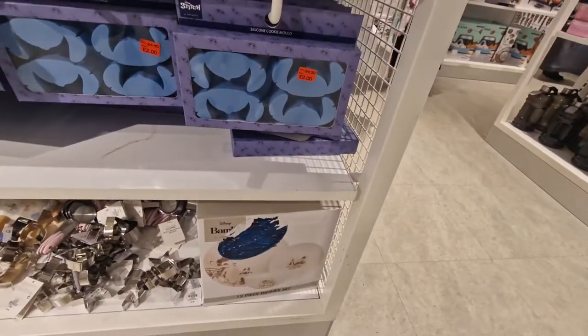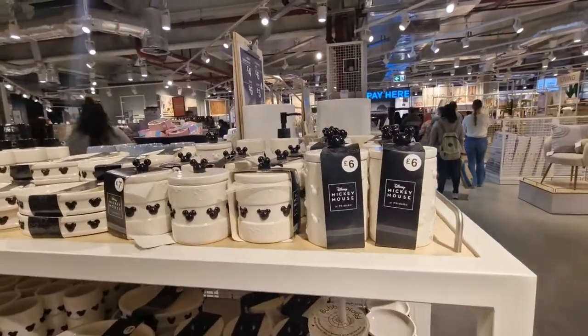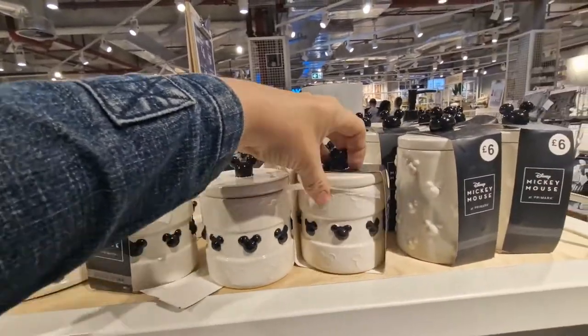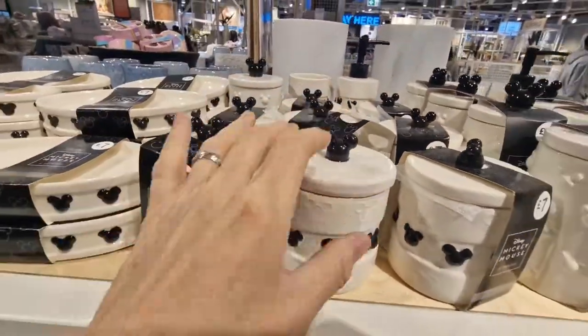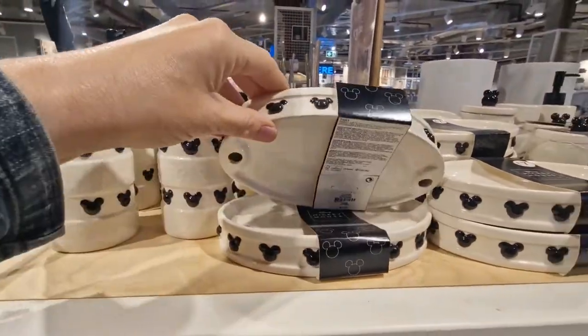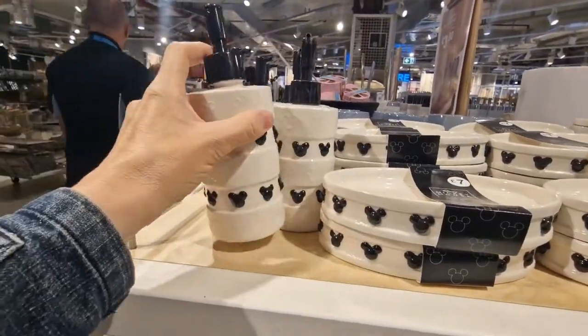Bambi dining set. Still in the homeware section — here we go. Storage jar £6.00, another one smaller £7.00. Little tray £7.00. Soap dispenser £5.00.